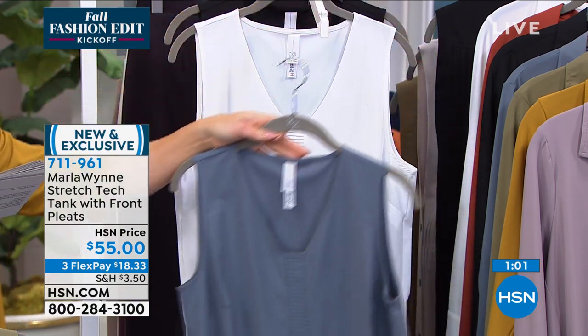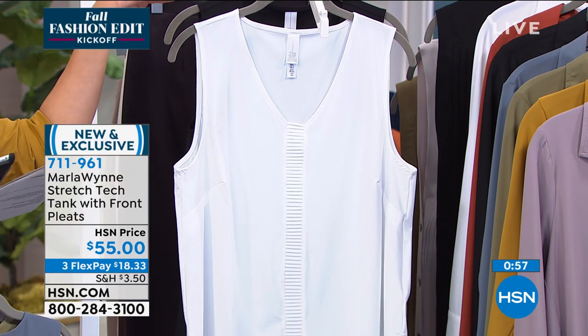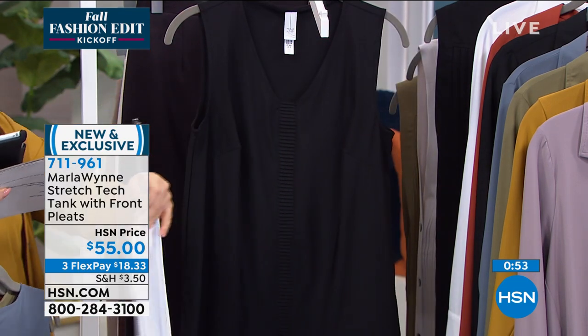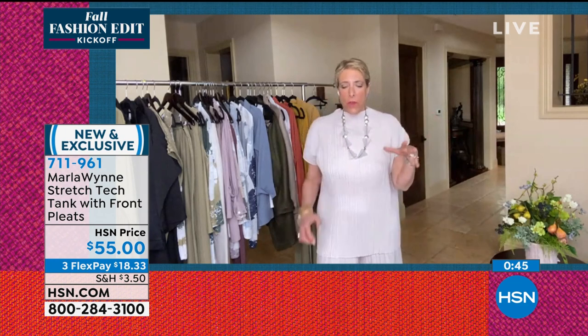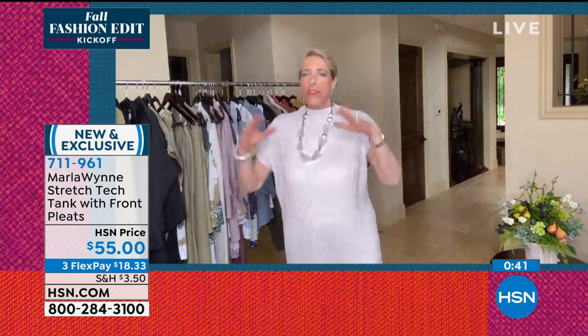Geraldine says she has two of the olive and a blue. Everybody buys every color. Here's the thing about those tanks — we did a survey. We do surveys all the time. You have to be signed up to get our newsletter to do them; it's info@MarlaWynn.com. We learned two things: favorite neckline is a V, and this particular tank is like a soft V. And the other criteria was a three-quarter sleeve.